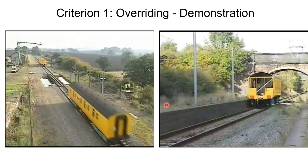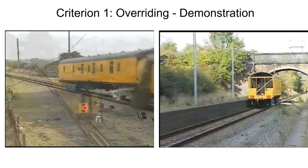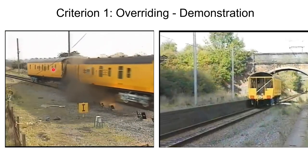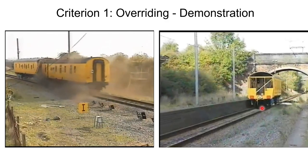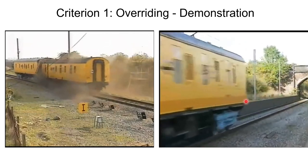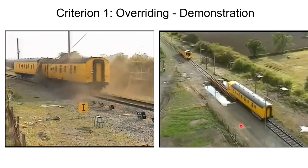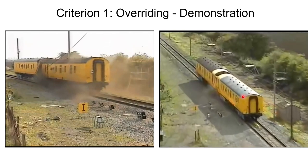In the first test they did not have an overriding protection device, so you can see the train overrode and the other train jumped high. In the second demonstration they have overriding protection devices, so during the collision there is hardly any overriding and the train remains in contact with the tracks.